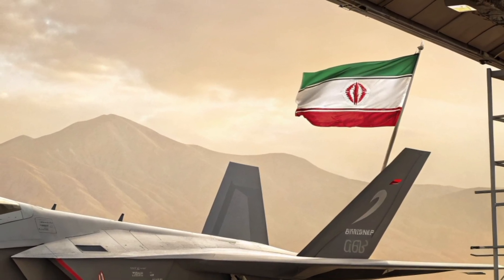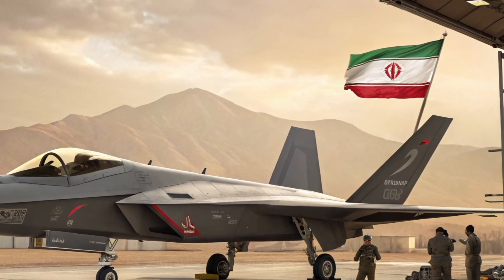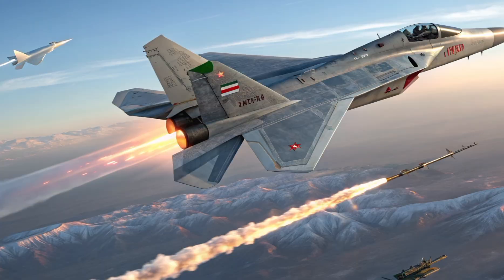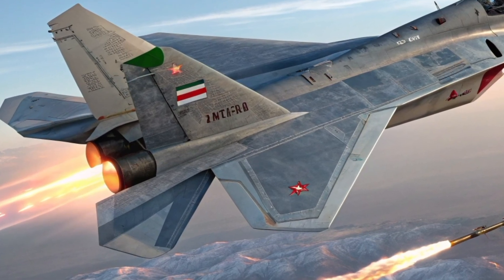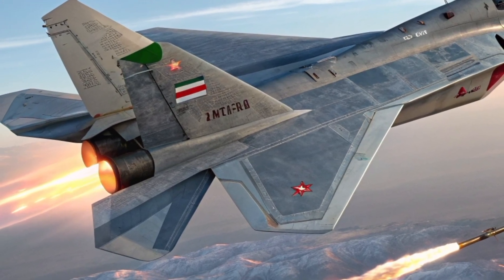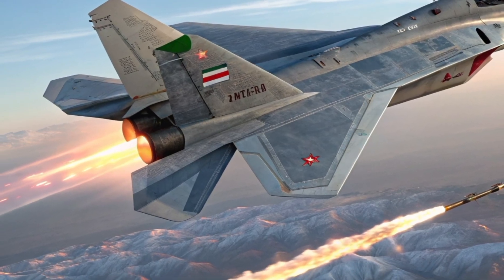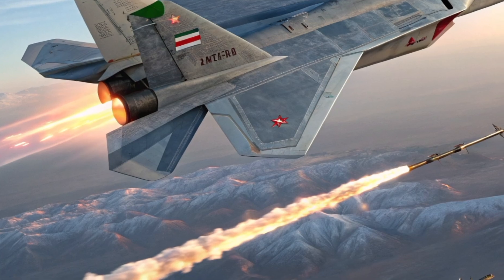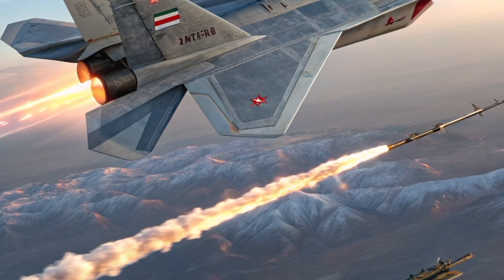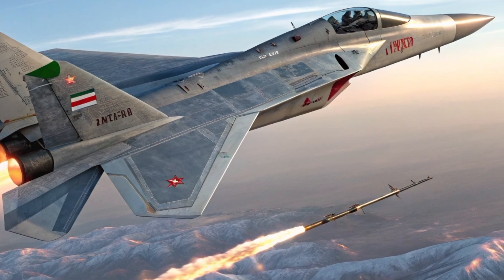In conclusion, the Iranian Qaher 313 remains an aircraft shrouded in mystery and controversy. It's a blend of ambition, symbolism and possible experimentation. Whether it ever becomes a frontline fighter or not, it has already achieved something important — putting Iranian aerospace capability into the global spotlight and sparking conversations around innovation, propaganda and military strategy.